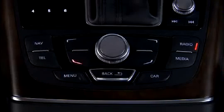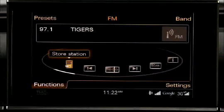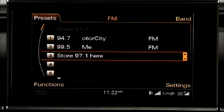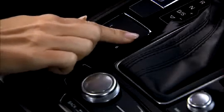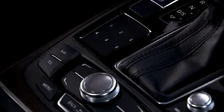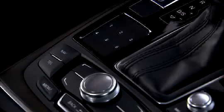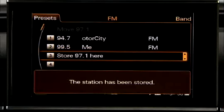To set a station as a preset, press the function control button, and turn the control knob to store station or store channel, and press the knob. The station will be saved to the next available spot in the 50 preset station listing. You can also use the MMI touchpad to select among the first six presets. Pressing and holding on any number between 1 and 6 on the touchpad will automatically assign that preset to the current station selected.